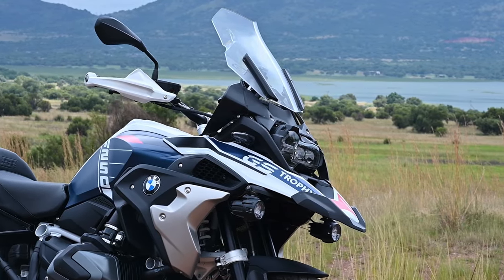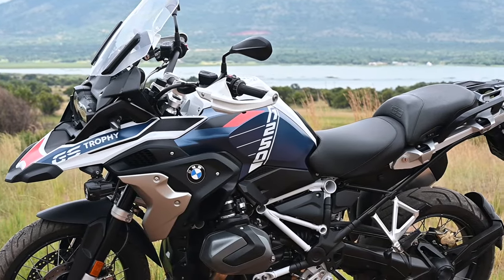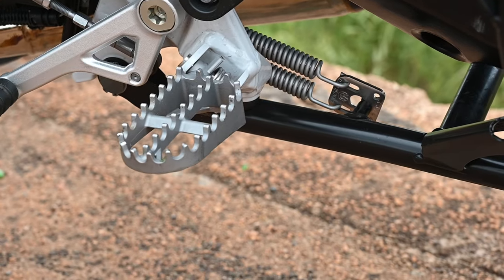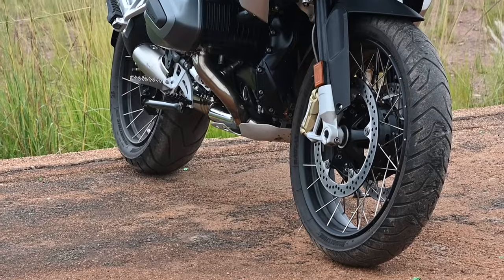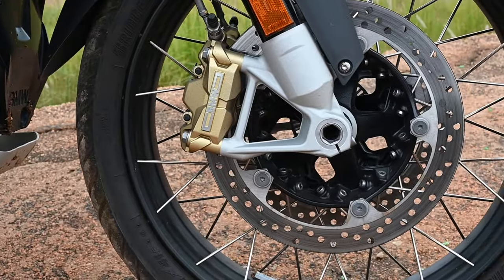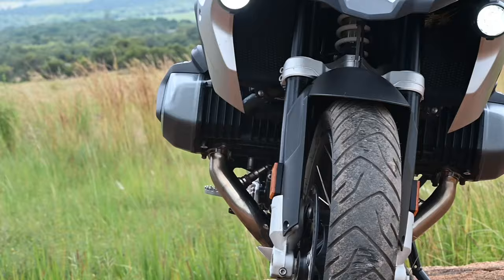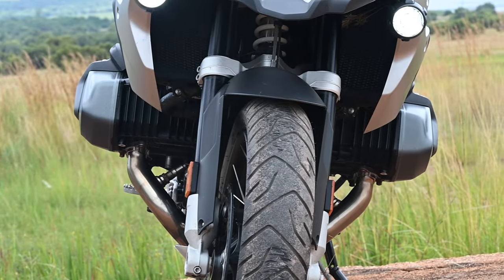That means you get this fancy blue and white with a touch of red paint job. You also get special frame protectors, spiky enduro foot pegs, radiator covers, and the rest of the world will be amazed at the spoked wheels — except that all South African GS's arrived with spoked wheels, because we are hardcore like that.